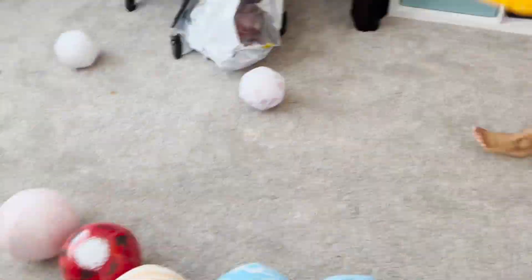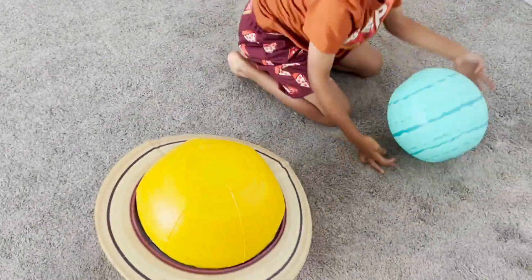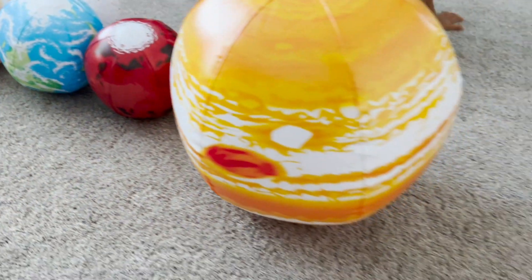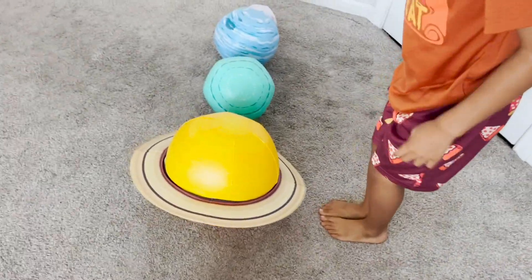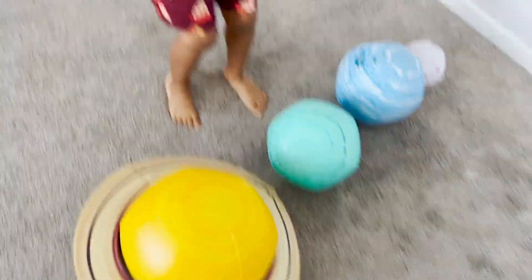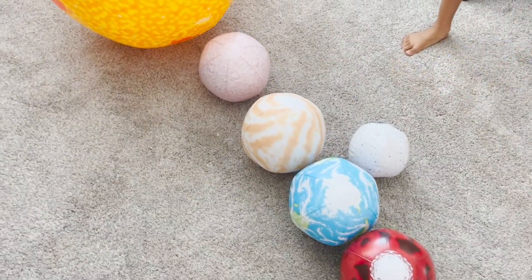Let's put them now in planet order. We're going to start off with the sun, and then Mercury, Venus, Earth, Mars, Saturn, Uranus, Neptune, and the moon — the moon for Earth. Good! I can almost jump over Jupiter. Probably Saturn I can jump over. I can jump over Saturn. I can jump over Uranus. I can jump over Neptune. I can jump over Mars. I can jump over the Earth and the moon together.